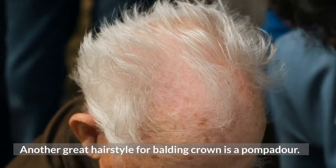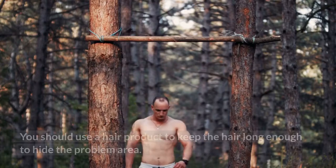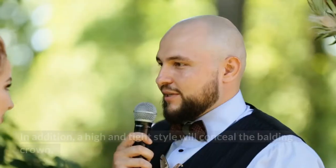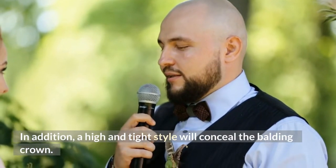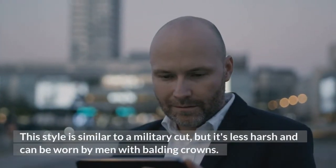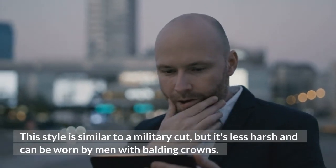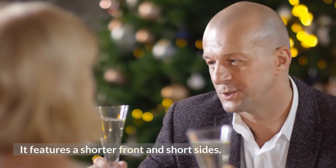Another great hairstyle for a balding crown is a pompadour. You should use a hair product to keep the hair long enough to hide the problem area. In addition, a high and tight style will conceal the balding crown. This style is similar to a military cut, but it's less harsh and can be worn by men with balding crowns. It features a shorter front and short sides.